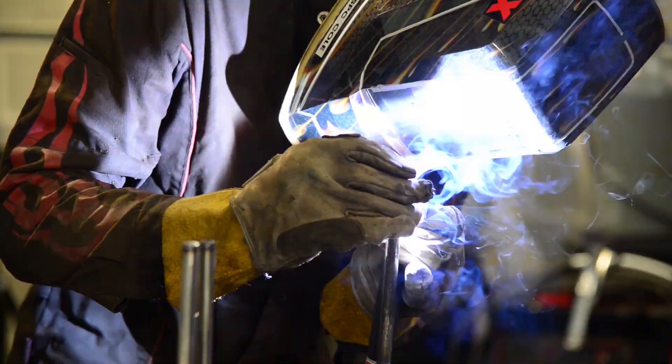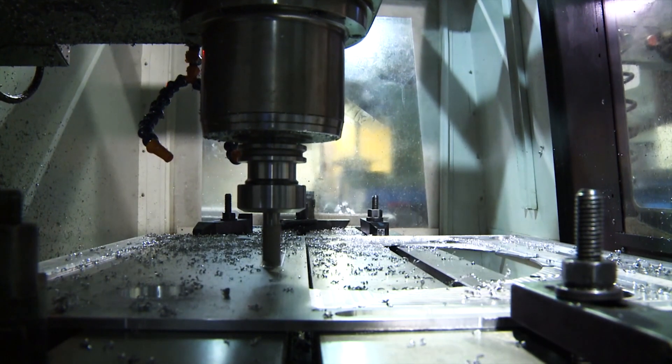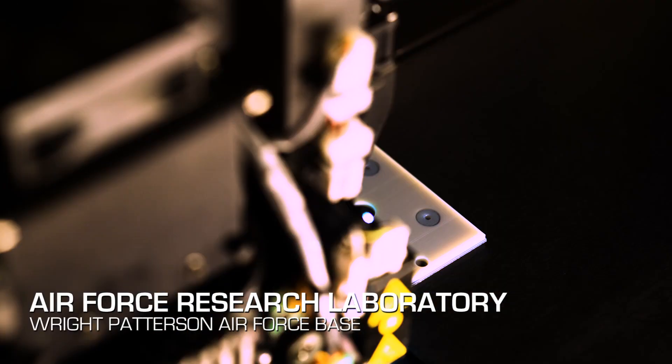Traditional manufacturing is what you might call a subtractive method, where you start with a lump of material and you cut it away or etch it until you get to the part that you want. 3D printing is the opposite, where you start with nothing and you form material, typically in layers, to create a three-dimensional solid.